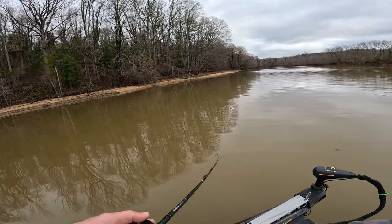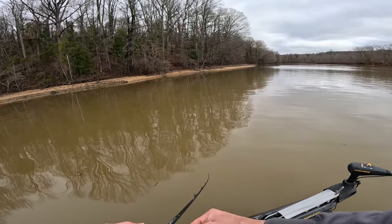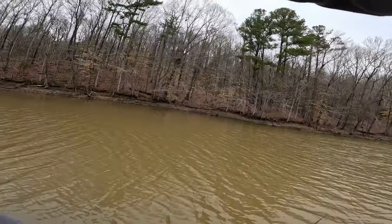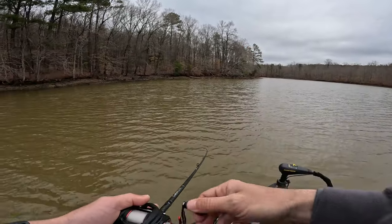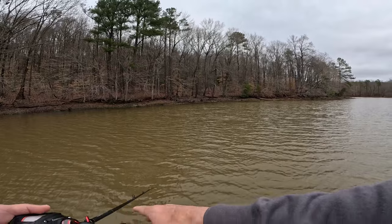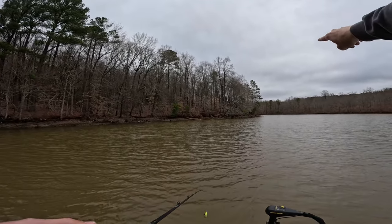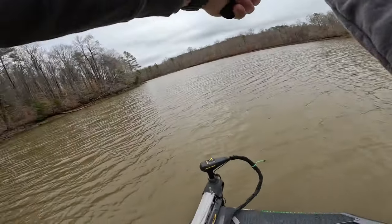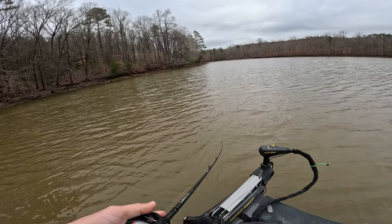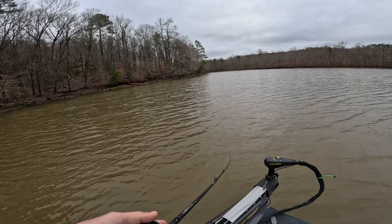I think these fish are going to be up here feeding. A lot of times right here where the creek comes from the mouth and turns, those very first fish that are pushing in will stop right here in that first little bend or on that first point. They'll stop there and just stage. Hopefully we'll have some fish kind of piled up right here.